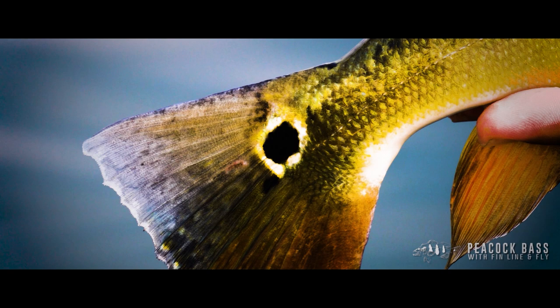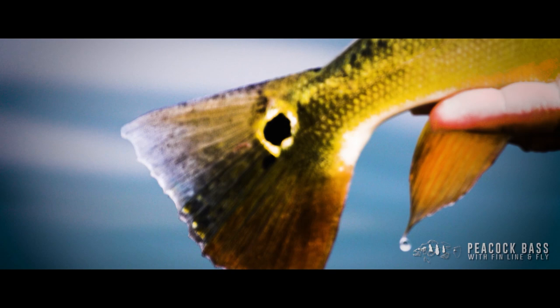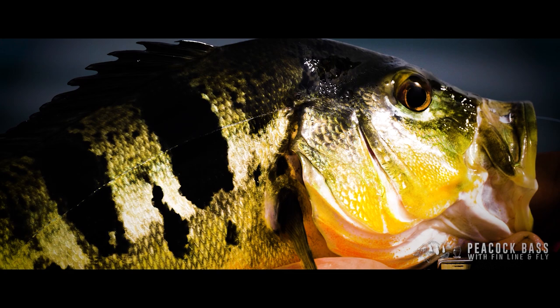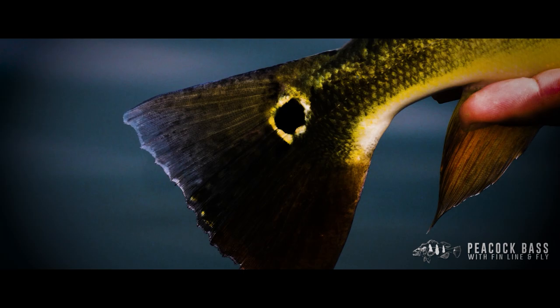The peacock bass takes its name from the vivid eye and the beautiful plume of their tail. The distinctive bronze ring black spot is found in all peacock bass and it reminds me more of a dark savage eye of a hungry jungle cat. Surprisingly, the clever eye on their tails is actually a deceptive target to misguide predators rather than a lure for prey, as I initially suspected.